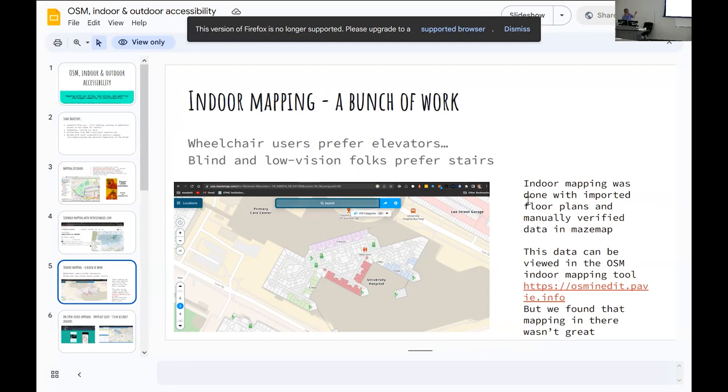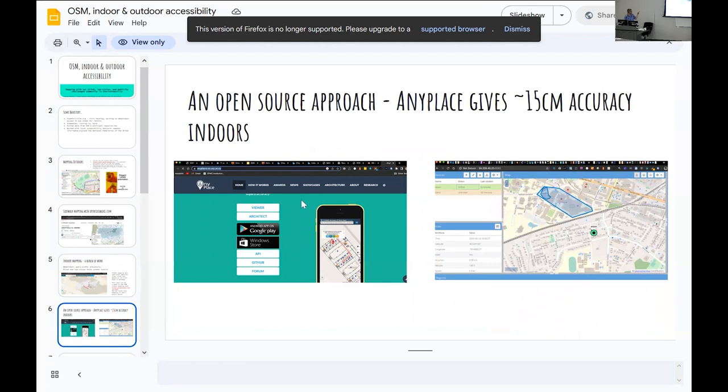We actually ended up working in the hospital. This is an important note: if you're in a wheelchair, you really prefer elevators. If you're blind or low vision, you really prefer stairs. For providing routing data, that distinction is really important to be able to suss out. You can obviously do it manually, but we did try to approach this initially from a data science perspective.